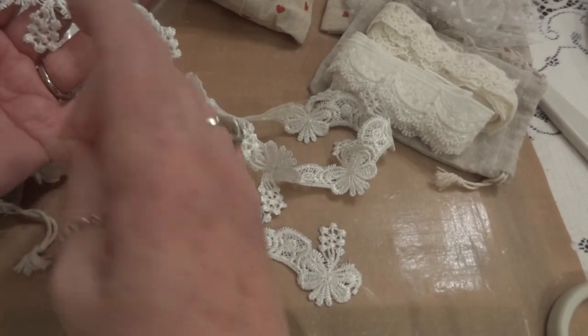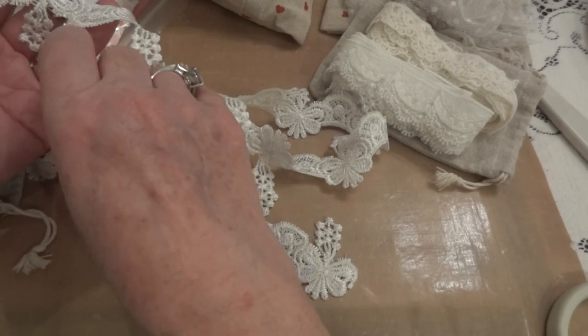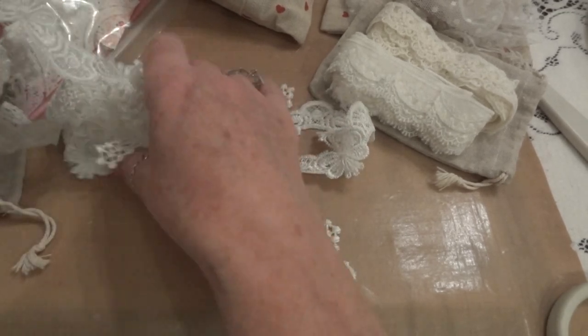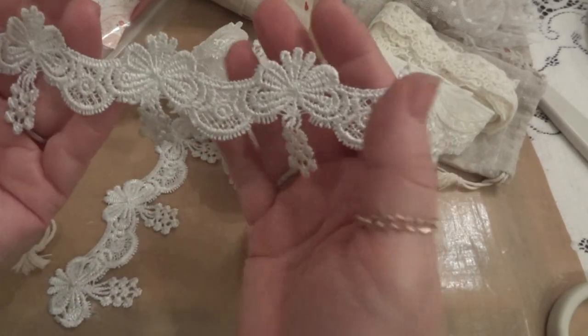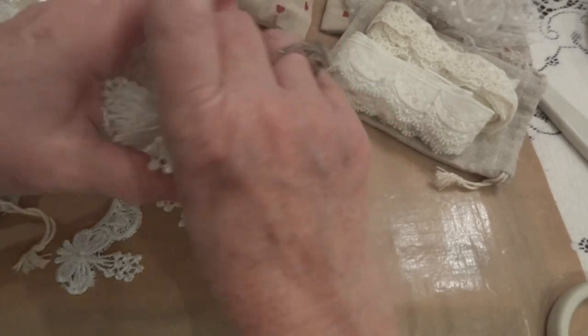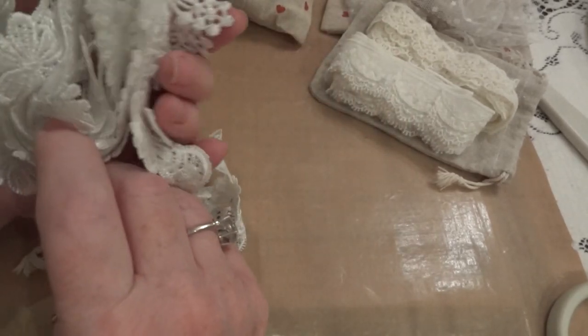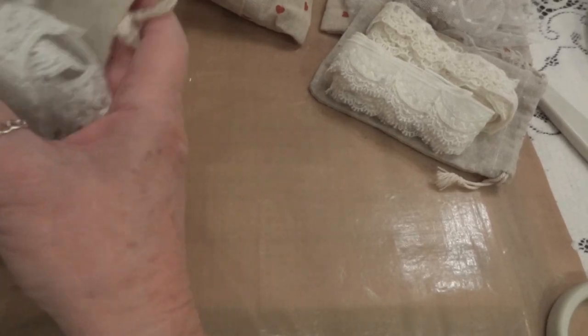This comes two yards but she sent me way more than two yards — I think she might have even sent four yards of this one. I didn't measure anything but you can tell there's quite a bit there, so thank you for that, Dee.